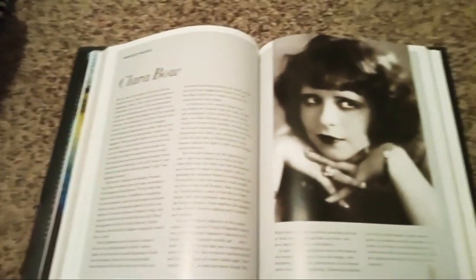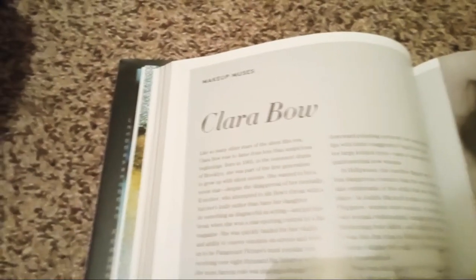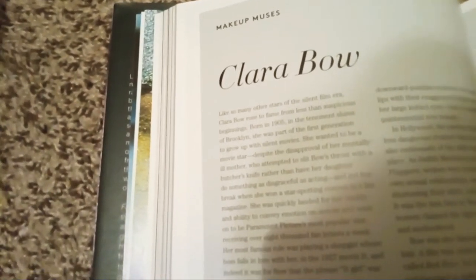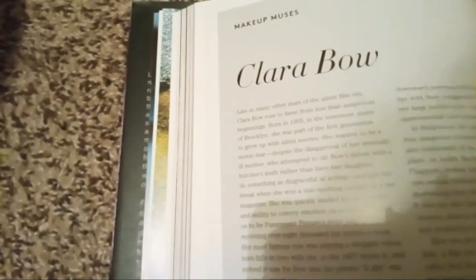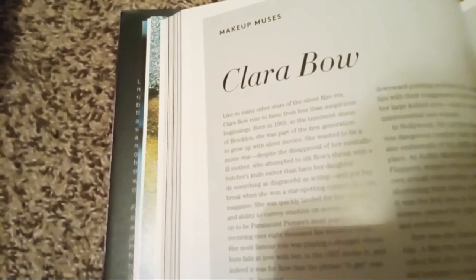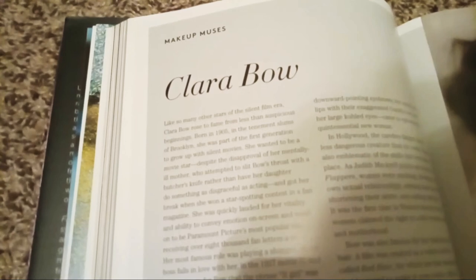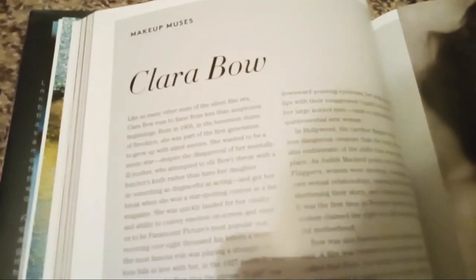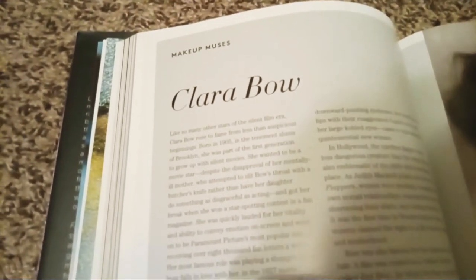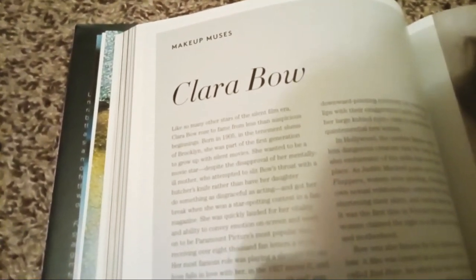And here we have Clara Bow, the 'It Girl' back in the 1920s and '30s. Like many other stars of the silent film era, Clara Bow rose to fame from less than auspicious beginnings. Born in 1905 in Brooklyn, she was part of the first generation to grow up with silent films. She wanted to be a movie star, despite the disapproval of her mentally ill mother, who attempted to slit Bow's throat with a butcher knife rather than have her daughter do something as disgraceful as acting. She got her break when she won a star-spotting contest in a fan magazine.